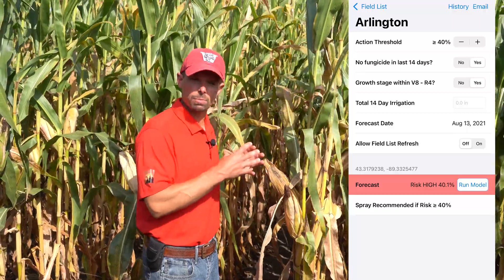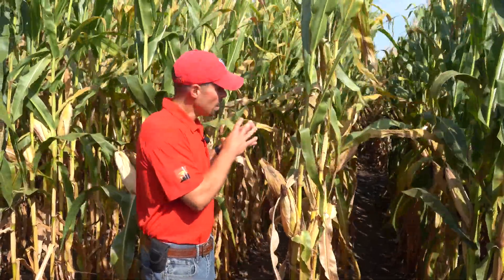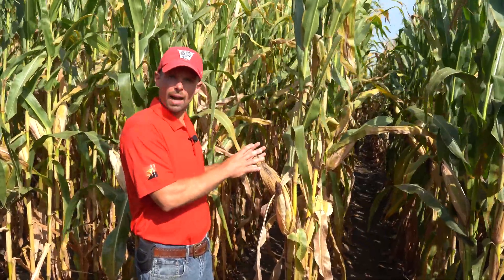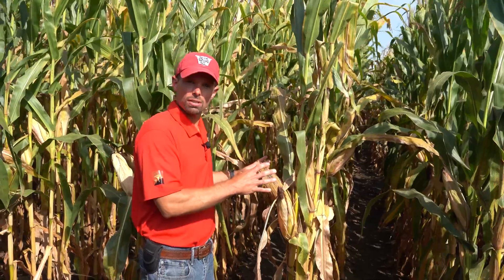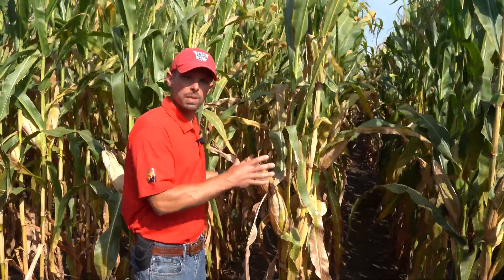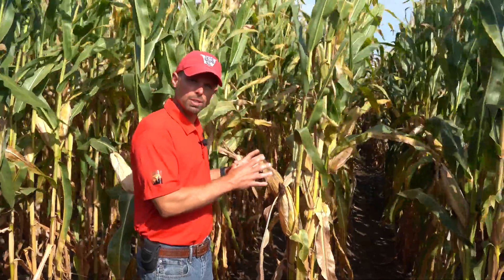We have to have those fungicides on as protectants, getting them on close to the onset of the disease, and then watching to see what happens with that Tar Spotter tool to make those second application decisions. In this particular season at this particular location we needed those two applications, and the Tar Spotter treatments look much better than most of the other treatments out here.